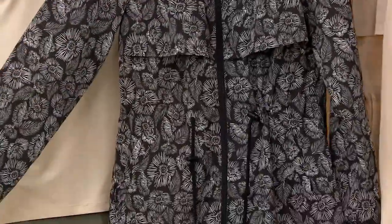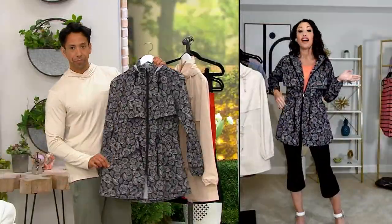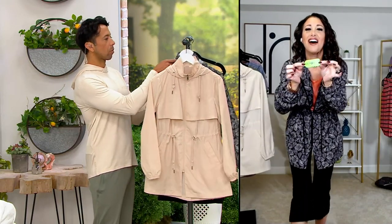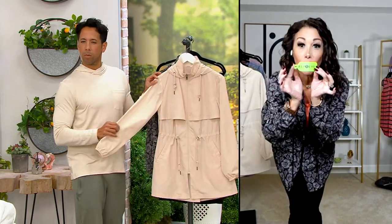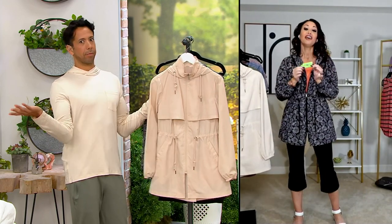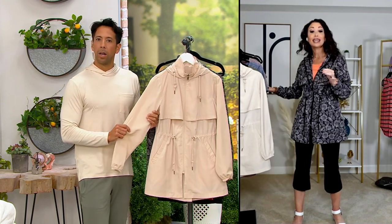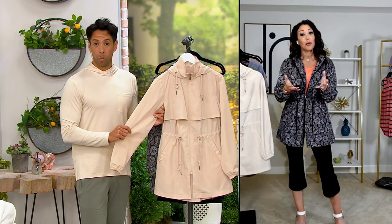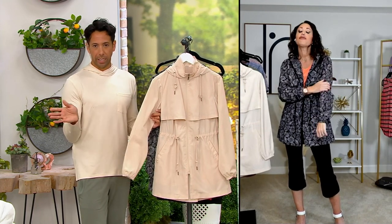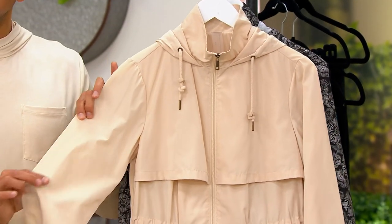There's so much going on, and I want to talk about design for a second because this is really function and fashion. First of all, it's made out of Repreve. You're going to get this little hang tag on your jacket when you get it home — it looks like a little water bottle — because it is our recycled water bottle material. A pillar of the Zuta brand is sustainability; we really care about being good to the environment, and we try to use recycled materials whenever possible.